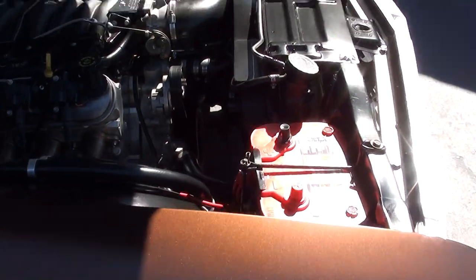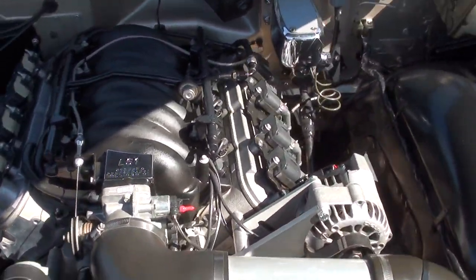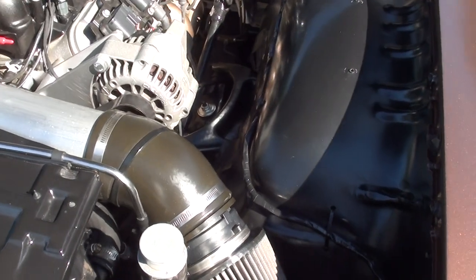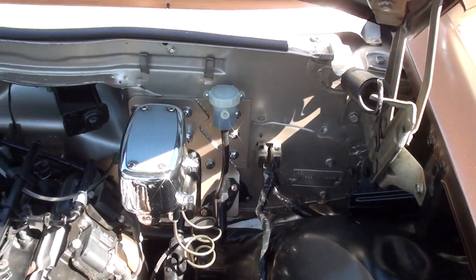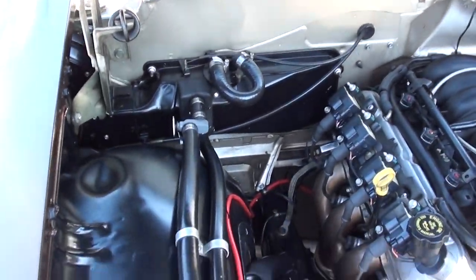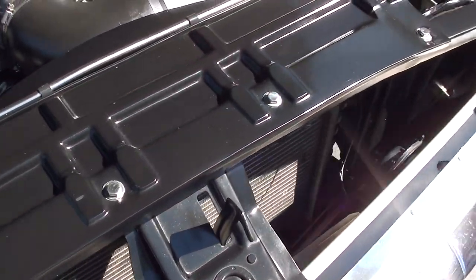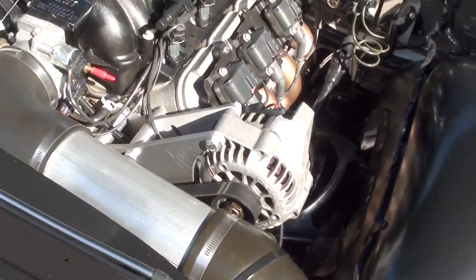All-aluminum LS1 fuel-injected engine — this is out of a '01 Camaro. Six-speed manual transmission. They've done a great job converting this car. You can see it's detailed up real nice. Aluminum radiator. Nicely, nicely done.